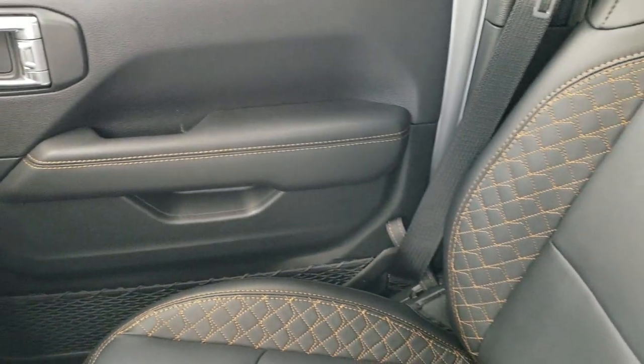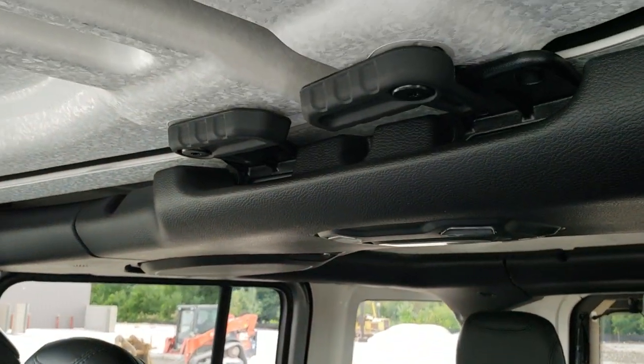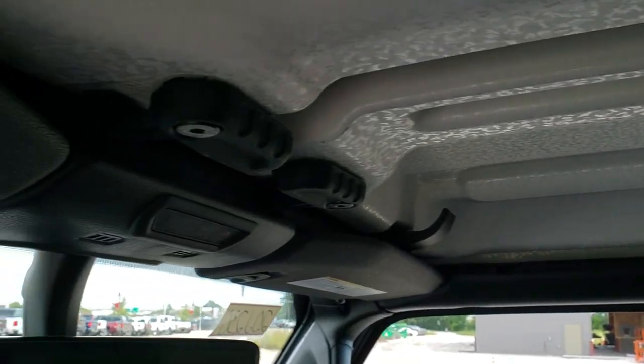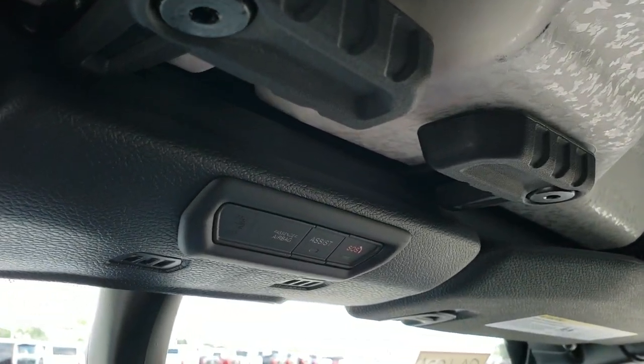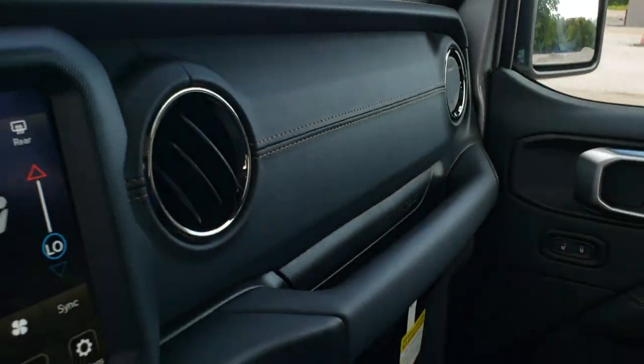You get the stitching on the door handles and the passenger seat, LED lights on the interior, quick releases for the hard top pieces, SOS and assist buttons, and your HomeLink buttons for your garage door, security systems, and lighting systems.